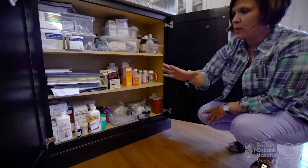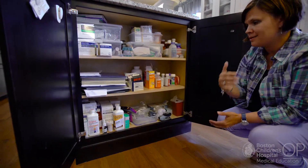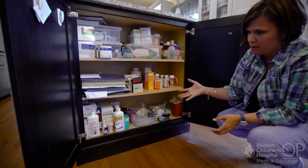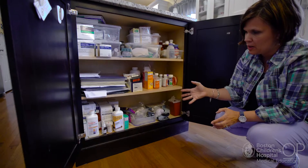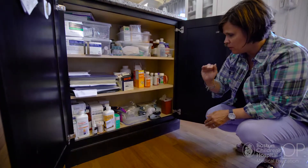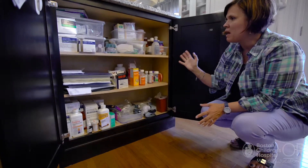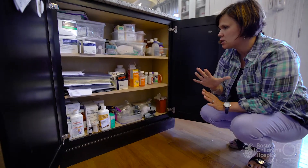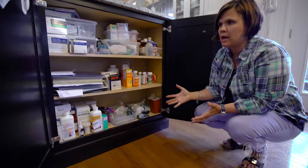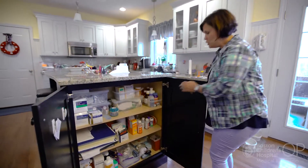On the very bottom shelf — because we're required to have 90-day supplies through the pharmacy — this is where the rest of the spare medication goes as we use through it. This is also where we keep the extra extensions for his Mickey button, the extra button, medical tape, pill crushers, Miralax — anything we could possibly need for Jack on a daily basis.